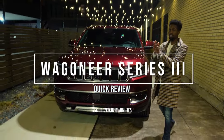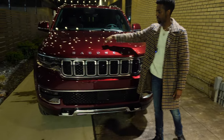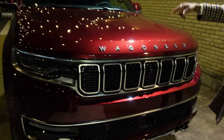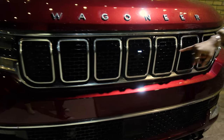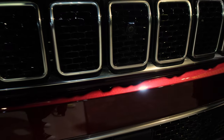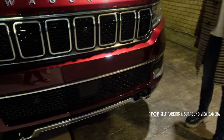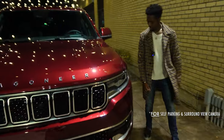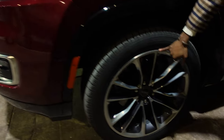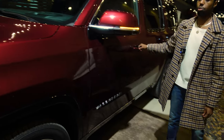Alright, let's get started. Here we have the Wagoneer — not the Grand Wagoneer, but the 5.7-liter Series 3. Starting with the front end, you get the classic Jeep grille, as well as a front-facing camera with several sensors and radars, which I'll cover later. Coming around to the left, we have the 22-inch polished aluminum wheels.